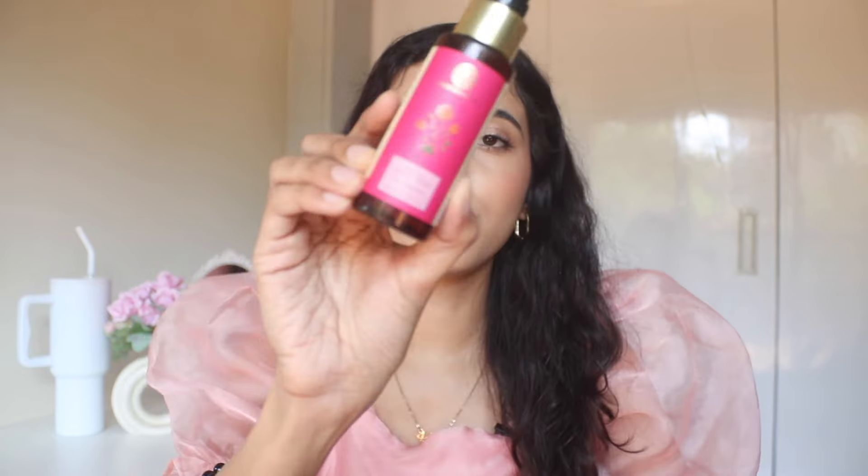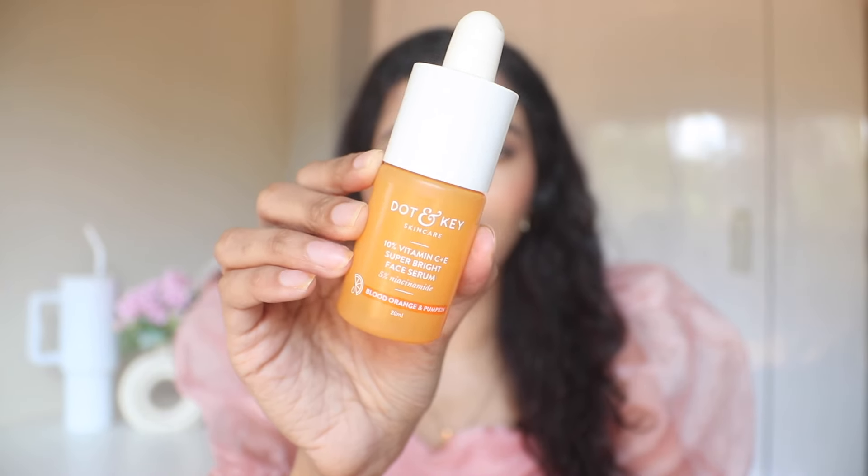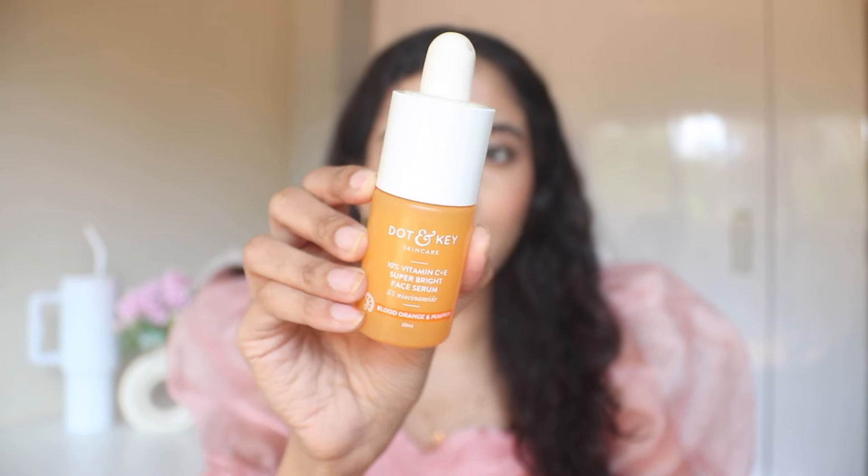Then we have the Forest Essentials Facial Toning Mist. I would say it's okay — not the best thing ever happened to my skin, but it is a good product. I would not buy it again. Next, we have the Dot & Key Vitamin C Serum. I finished the second or third bottle over the past few years. This is perfect for beginners if you want to start using Vitamin C without it being too much on your skin.